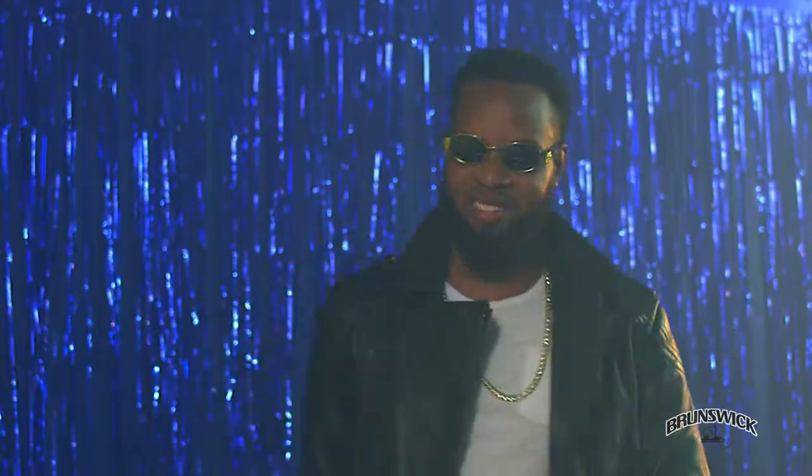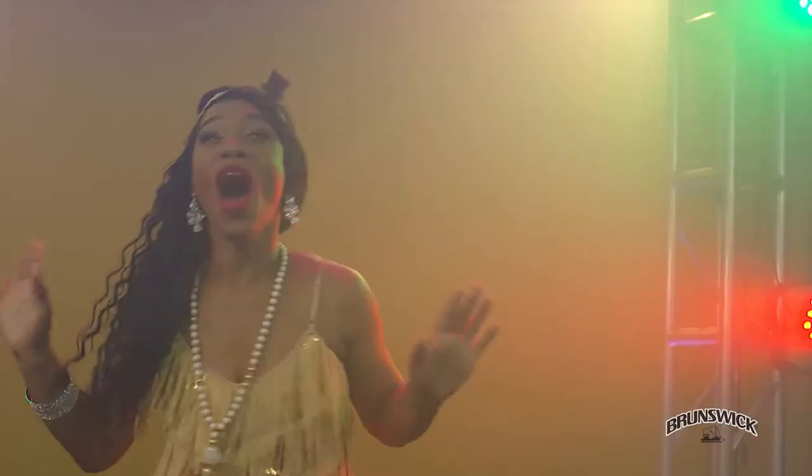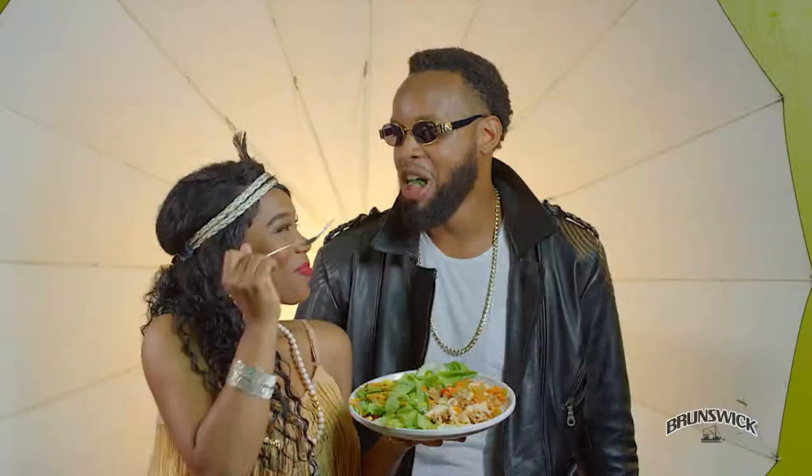Smoke flavor? Are you ready? Yeah! Introducing flat tuna with smoke flavor!